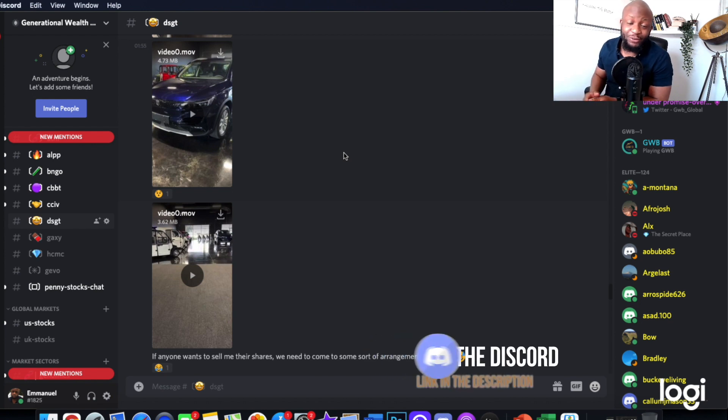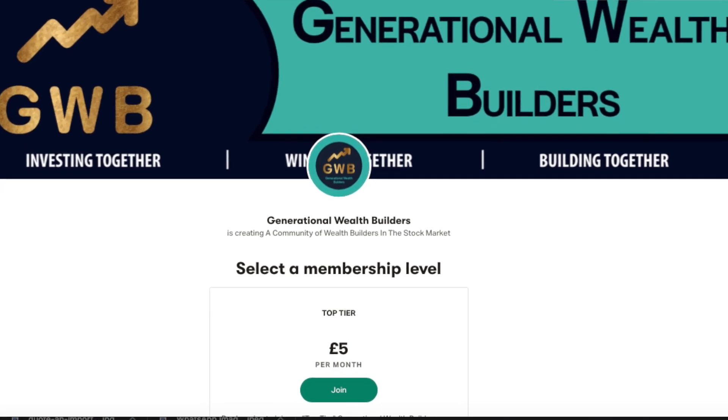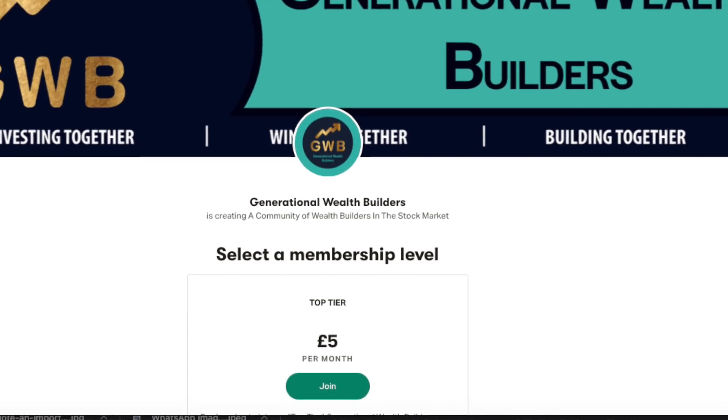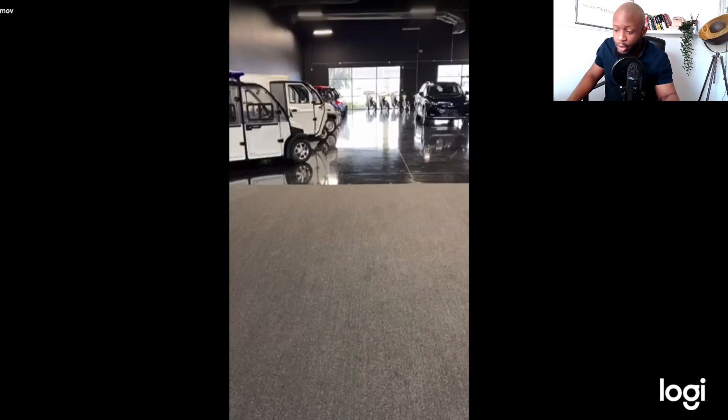If you want to get up to date with all of the exclusive content and know what I'm buying and selling in real time, definitely join my Discord group via Patreon — the link is in the description below. So with all that said, let's put a smile on your DSGT faces, let's go!